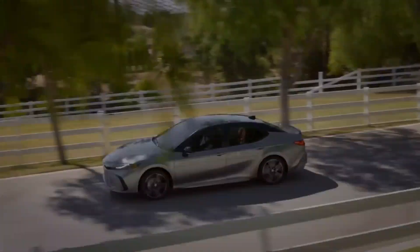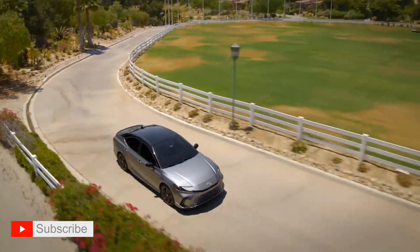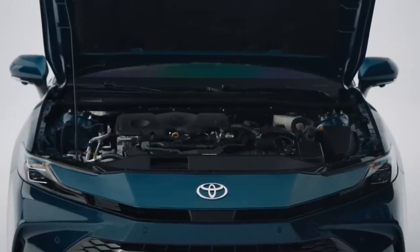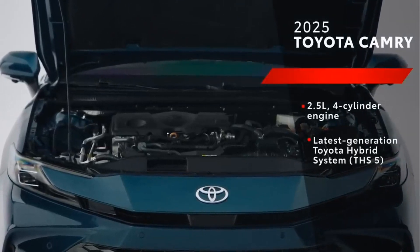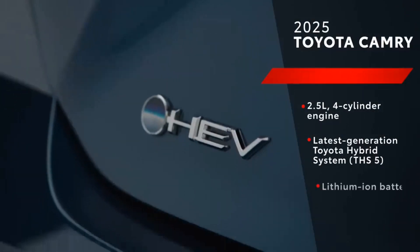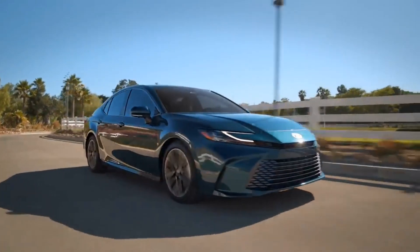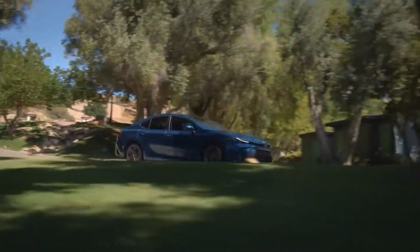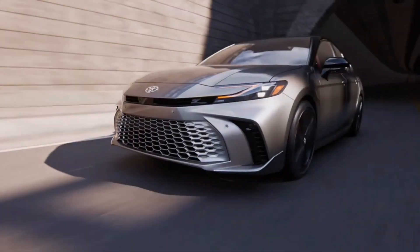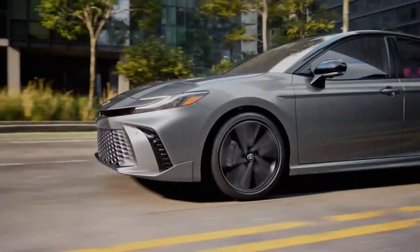Let's find out what Toyota is offering under the hood of the new Toyota Camry. According to Toyota, you will get three different types of powertrain under the hood of the 2025 Camry. But now Toyota has shared just one, and that is a 2.5-liter four-cylinder engine with the latest generation Toyota hybrid system. You will get 225 net combined horsepower in front-wheel-drive models and 232 net combined horsepower in all-wheel-drive models.